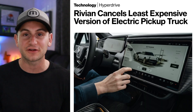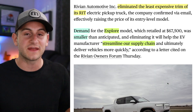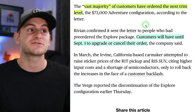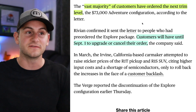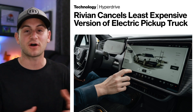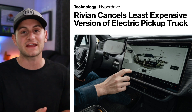Some Rivian customers are now feeling like they're getting the old bait and switch, as Rivian has discontinued the Explore package — the entry-level model of the R1T. Rivian said demand for the Explore model was lower than anticipated, so removing this option will allow them to streamline the supply chain and ultimately deliver more vehicles faster. The vast majority of customers have apparently ordered the next trim level up, the Adventure configuration. Customers now have until September 1st to either upgrade to a more expensive option or cancel their order altogether. This type of thing happens to automakers all the time once production and demand are actually up and running.